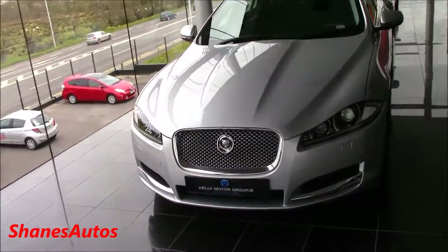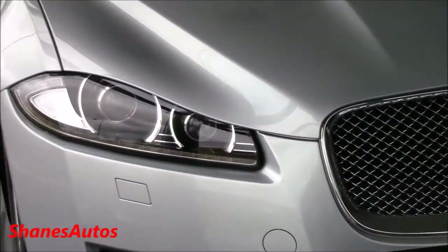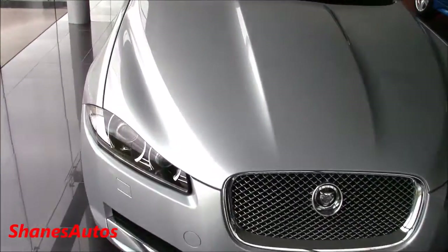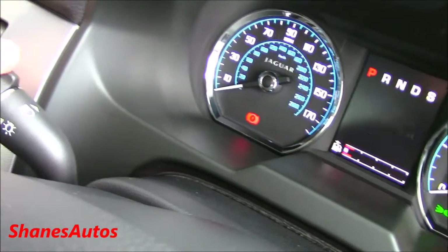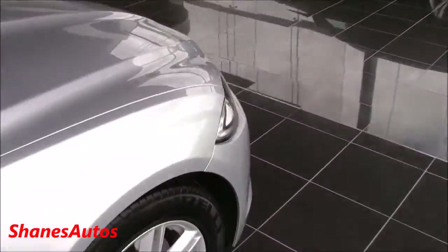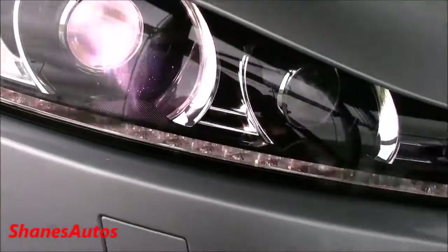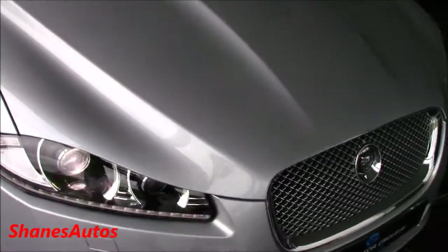I just love the front face of this car, especially the facelifted model — it has a certain amount of aggression to it. Very cool. Those are the LED daytime running lights — I believe they're called J-style LEDs. It's a beautiful looking car. I also love the grille and the bonnet lines on this thing as well.